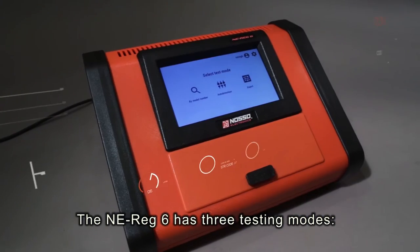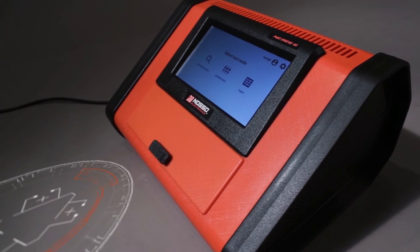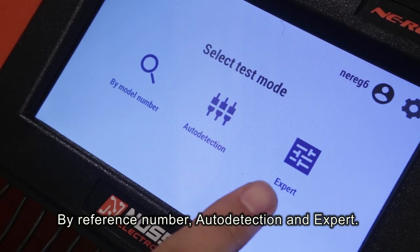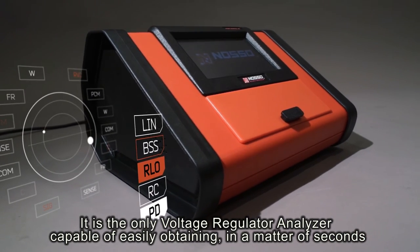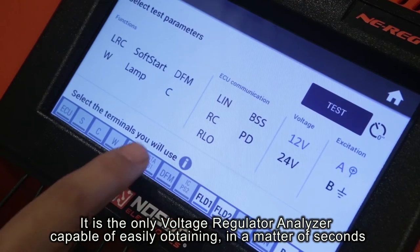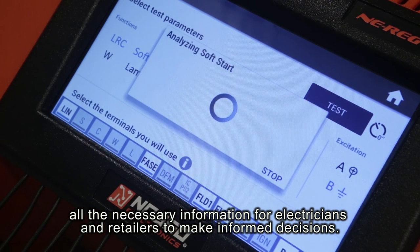The ENI-REG-6 has three testing modes: by reference number, auto detection and expert. It is the only voltage regulator analyzer capable of easily obtaining in a few seconds all the necessary information for electricians and retailers to make informed decisions.